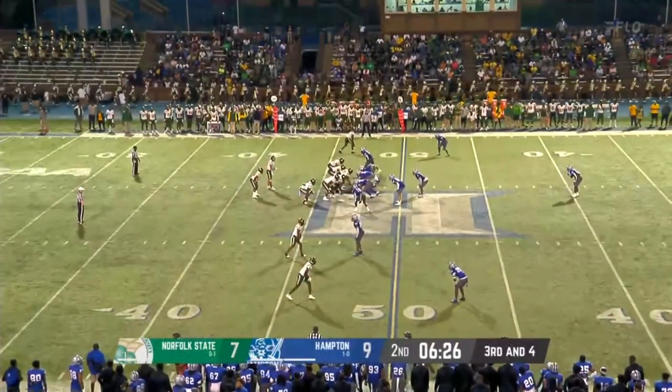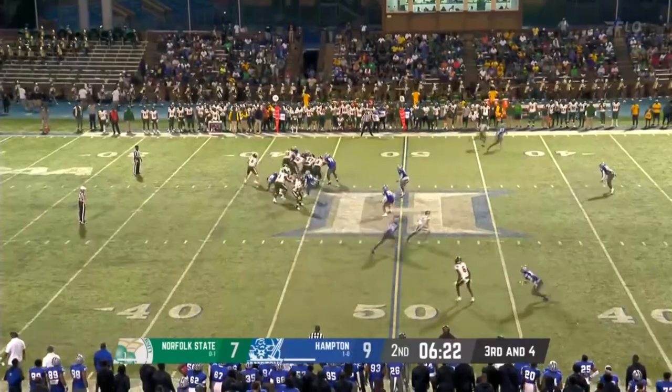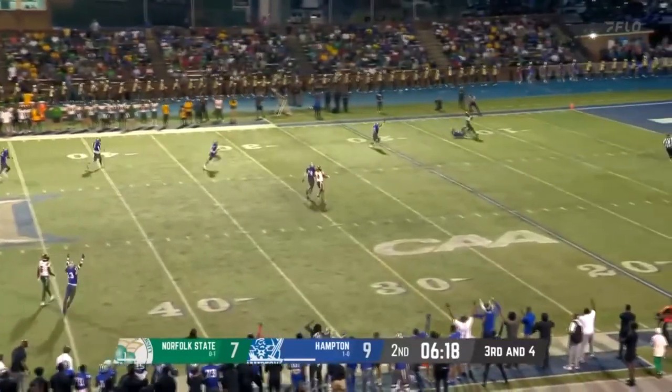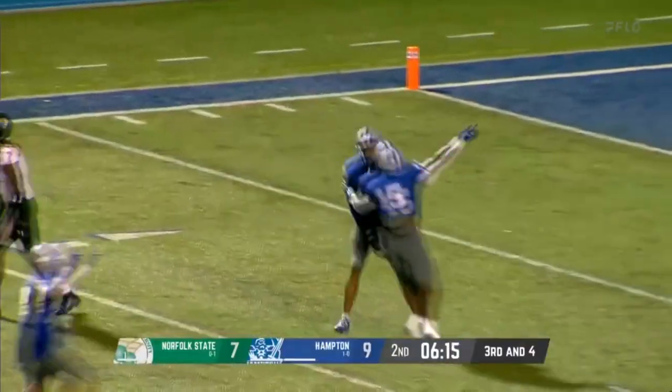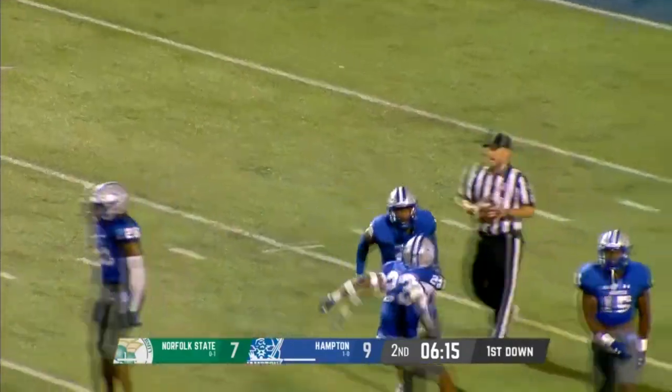Spartans three of five on third down conversions tonight. Koontz has a man down the sideline and it's intercepted, picked off by the Pirates. He was able to get his head around — what a play.